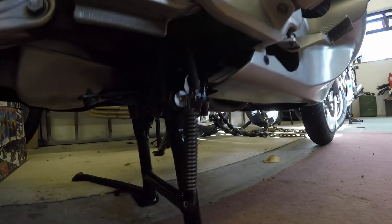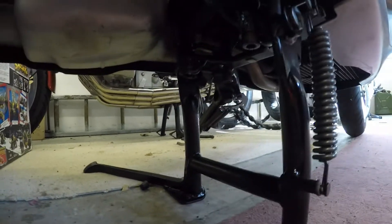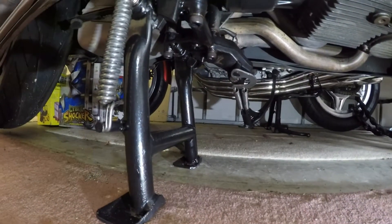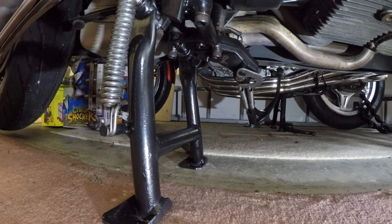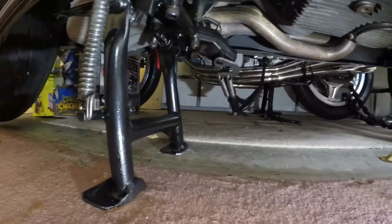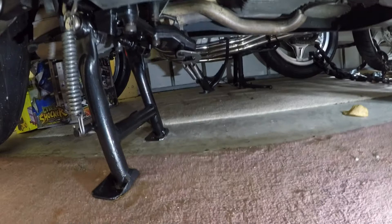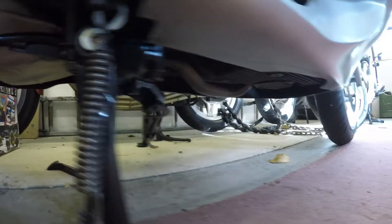I removed the side stand and centre stand and all the associated brackets and repainted them. There's a main mounting bracket which is secured to the bottom of the gearbox — it comes off with the centre stand and the side stand. Took the whole lot off, replaced the bolts, fitted new bolts, cleaned and painted everything, lacquered it — so it's looking good. It's that clean now I don't want to take it out and get it dirty.